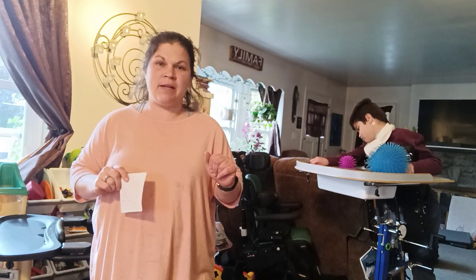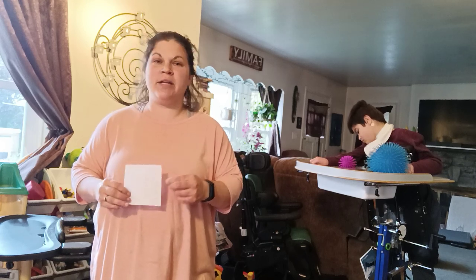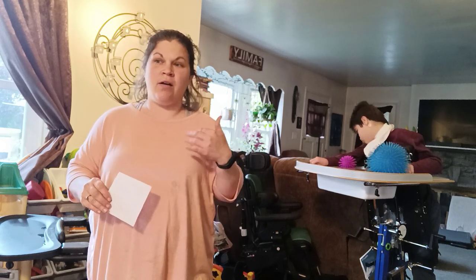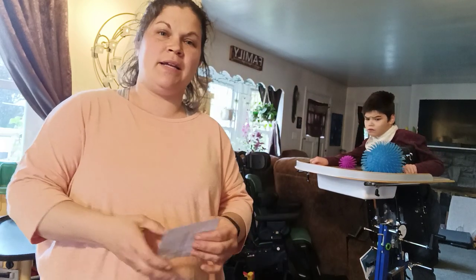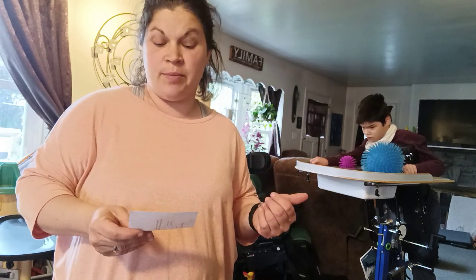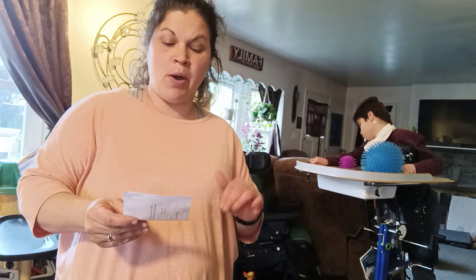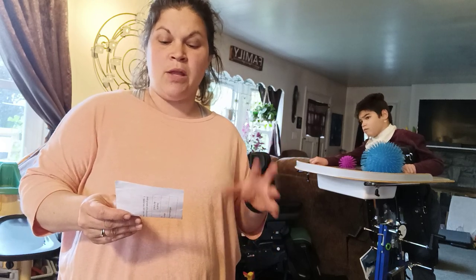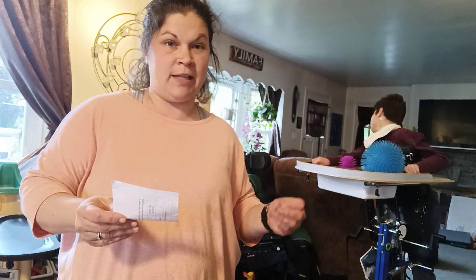One of our therapists a while ago had said how important standing is and how important it is for your body to regulate so many different things. So I googled it because I wanted to know medically what really benefits his body from standing. I found out that it helps bone density maintenance — the bones stay strong through constant weight-bearing activity like standing.